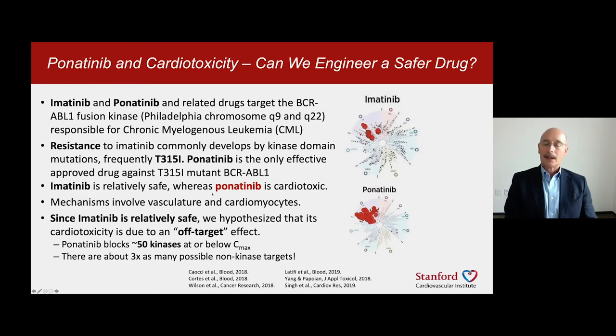Whereas imatinib is safe, ponatinib is cardiotoxic: 8% of people who have taken it have developed heart failure, and many more have developed heart disease. Since imatinib is safe, we thought the problem with ponatinib is an off-target effect, and we wanted to remove it.